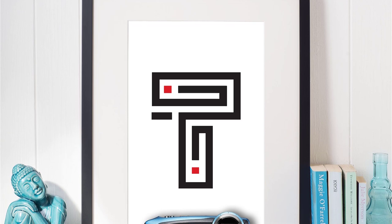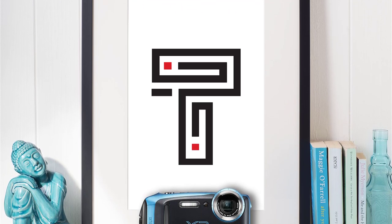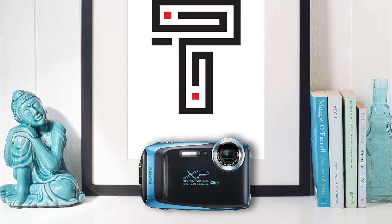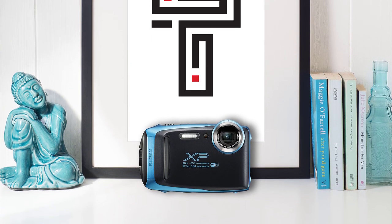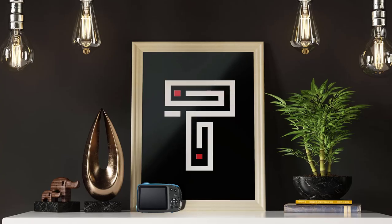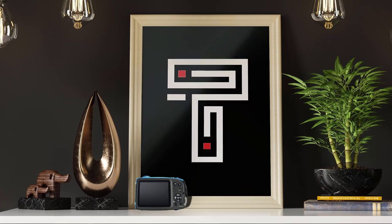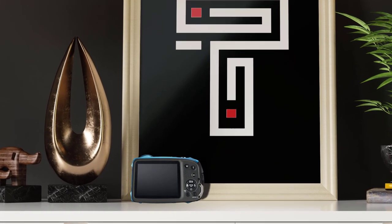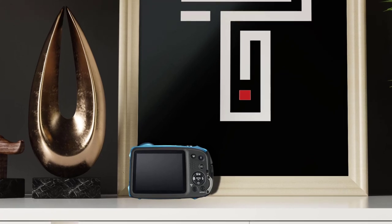Starting our list at number 5, we have a budget option from Fujifilm. It is a solid underwater camera that takes respectable pictures and is rugged enough for an adventure. This waterproof camera is rated to survive dives down to 65 feet underwater as well as drops from 5.8 feet. These ratings are on the upper end of durability.